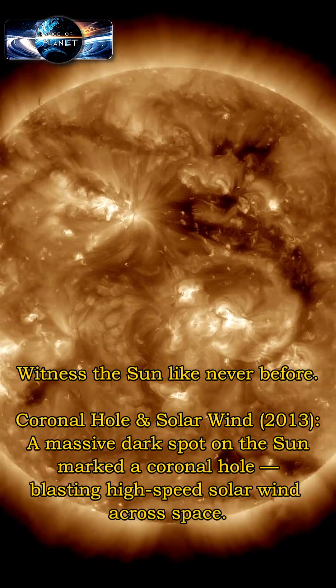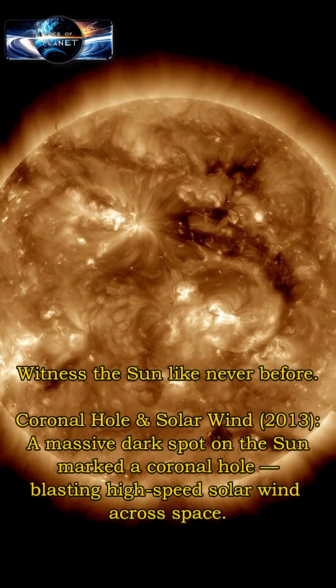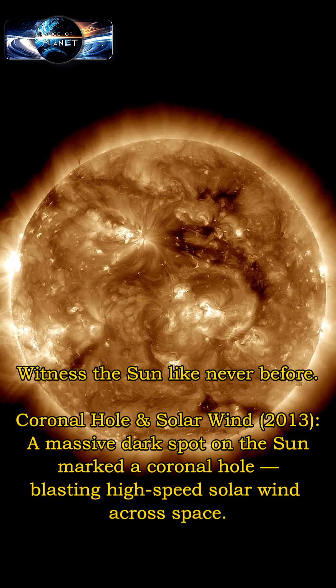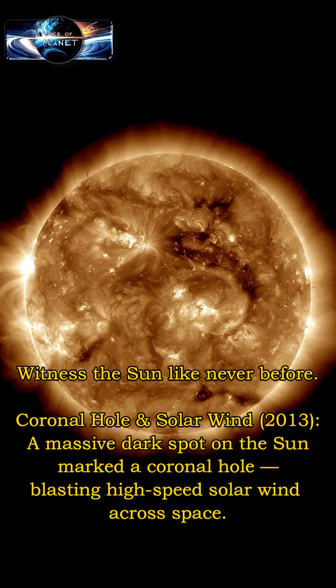Witness the sun like never before. A coronal hole — a massive dark spot on the sun — marked a region blasting high-speed solar wind across space.